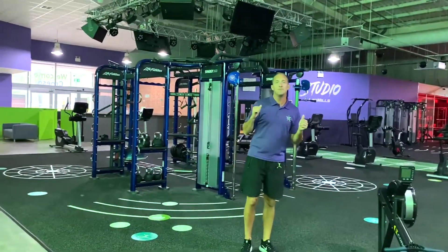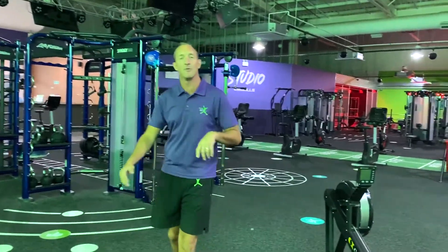Just behind me we have our synergy rig where we do a lot of our classes. We do things like legs, bums and tums, synergy complete, synergy cardio — and they are HIIT style classes, perfect for whatever goal that you have.